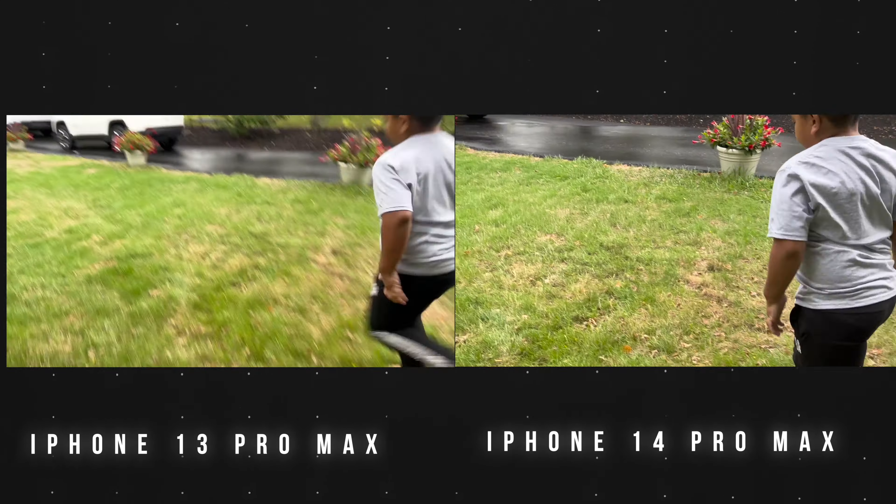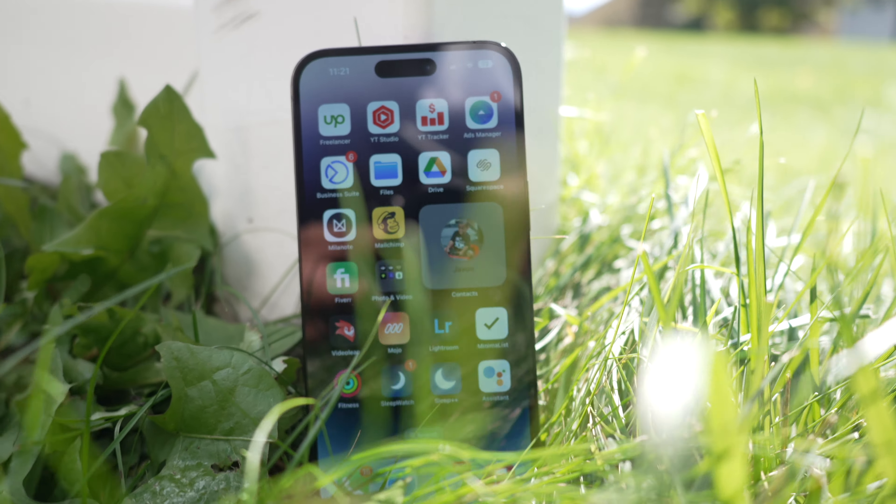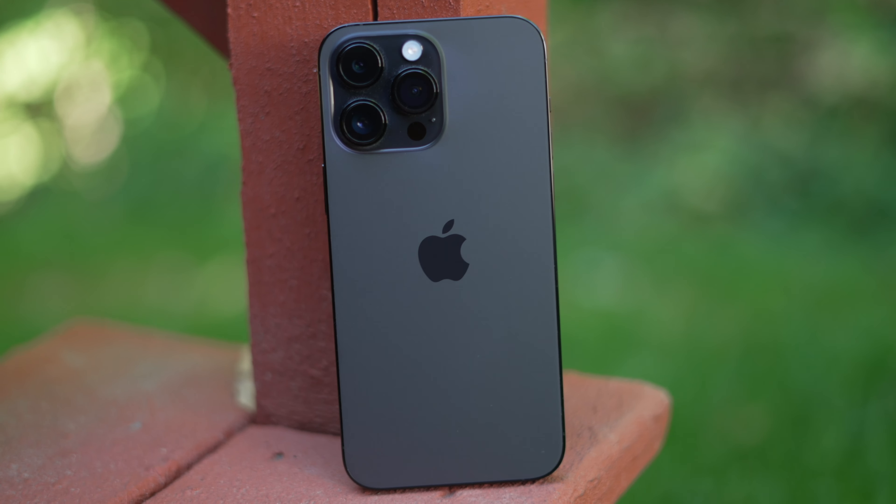The one downside of Action Mode is that it crops in — it has to in order to stabilize the footage. It's not terrible because you can step back if you have the room, or use the wide angle lens. You also need a lot of light for it to work, so most of these shots will be done outside, which is probably where you'll be doing action-type shots anyway. One more change: the main lens went from 26mm on the 13 Pro to 24mm on the 14 Pro Max, giving a slightly wider field of view, which I really like.